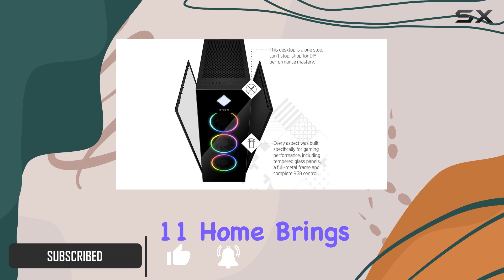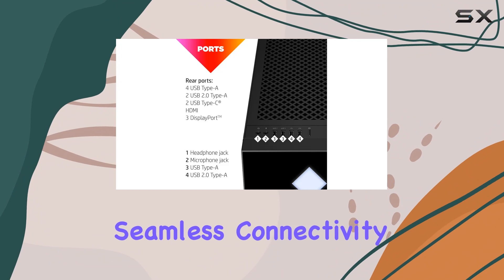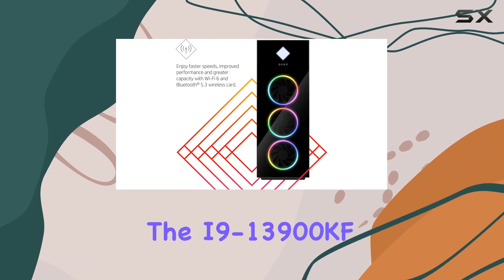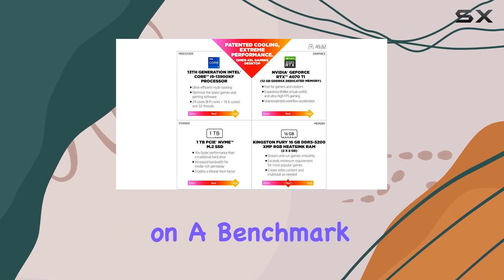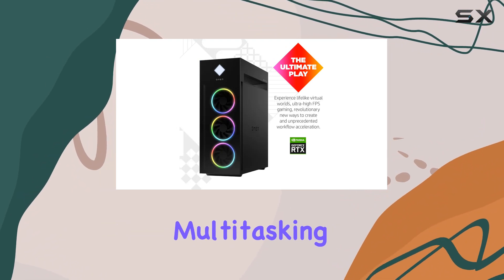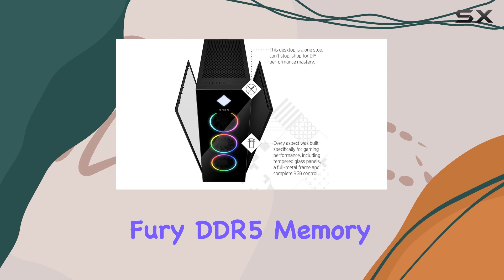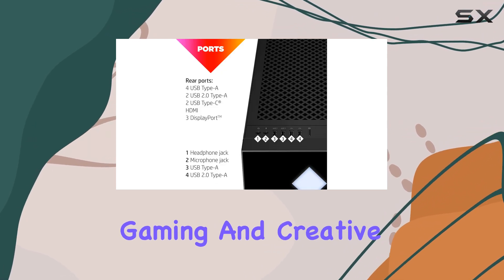Windows 11 Home brings a fresh perspective to your gaming experience, with a rejuvenated start menu and seamless connectivity options. The i9-13900KF processor isn't just about numbers on a benchmark — it's about real-world computing power and ultra-efficient multitasking. Paired with 16GB of Kingston Fury DDR5 memory, this desktop delivers blazing fast speeds for both gaming and creative tasks.